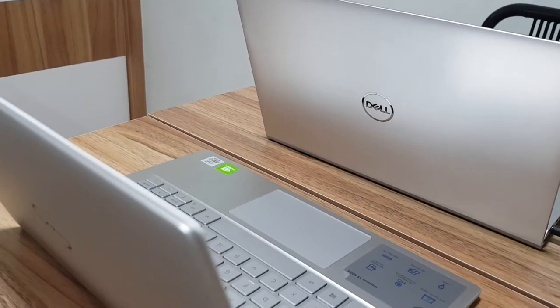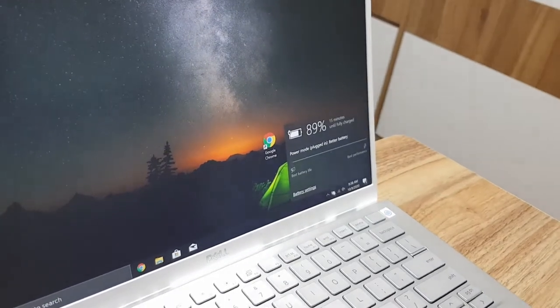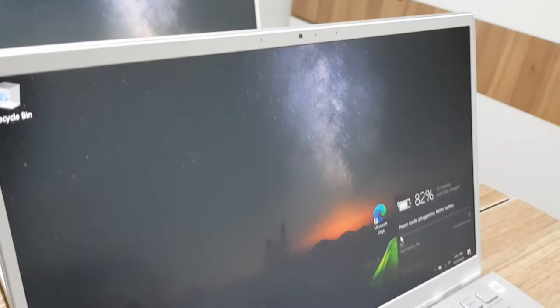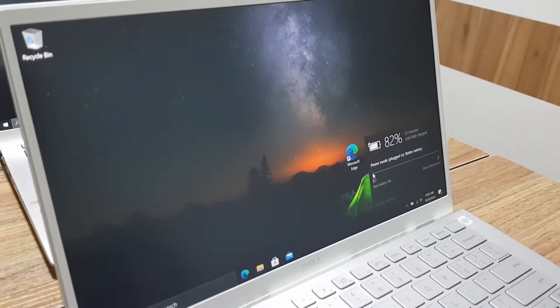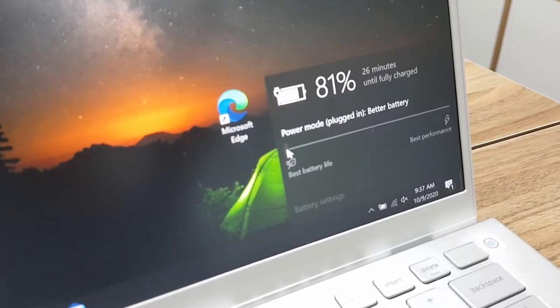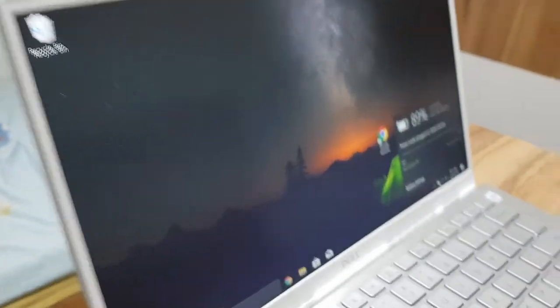Believe it or not, these are the two laptops. Eco brightness exactly the same, muted volumes, completely battery saver, connected to the same network, same settings when booting them up. Everything is exactly the same. Let's see who was lying and who wasn't.